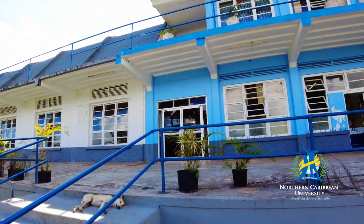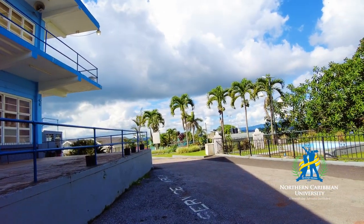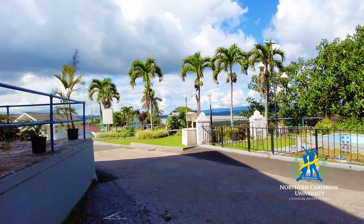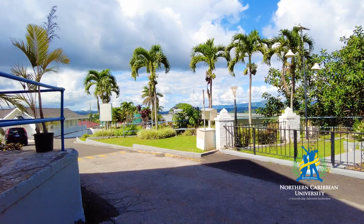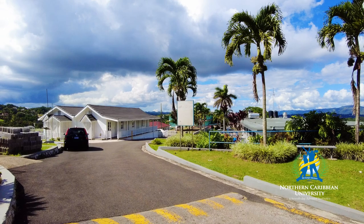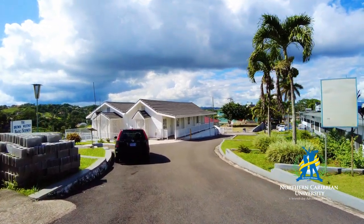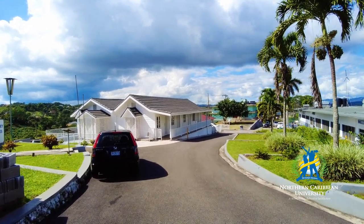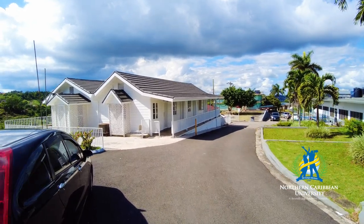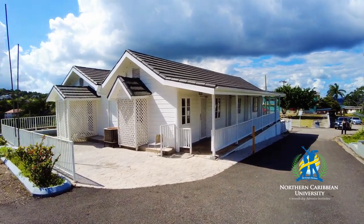We are going to take the opportunity to go to another emblematic place of Northern Caribbean University. Probably if you have been on campus before, you have seen this thing and you are wondering what it is — you probably have no idea. But today we are going to show you what it is and how it works.